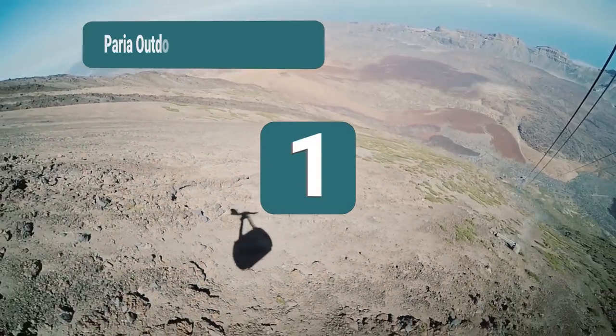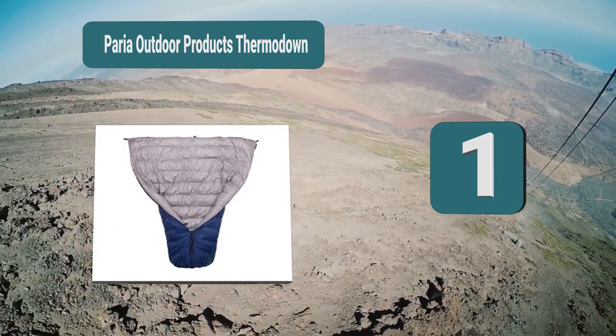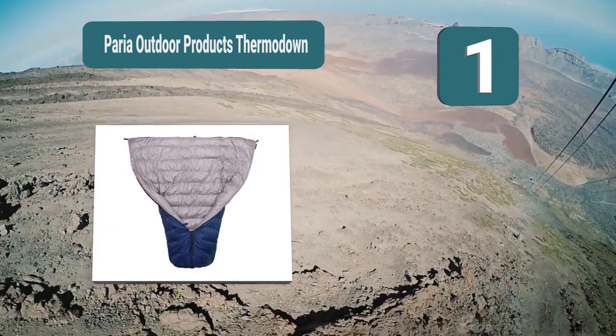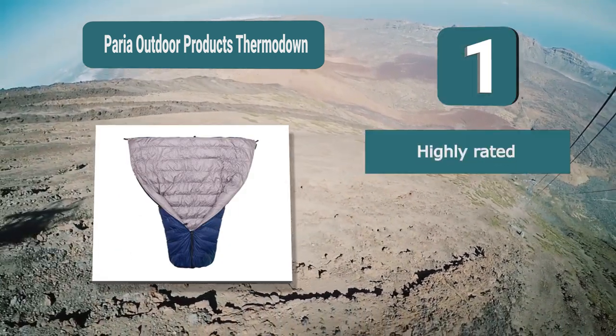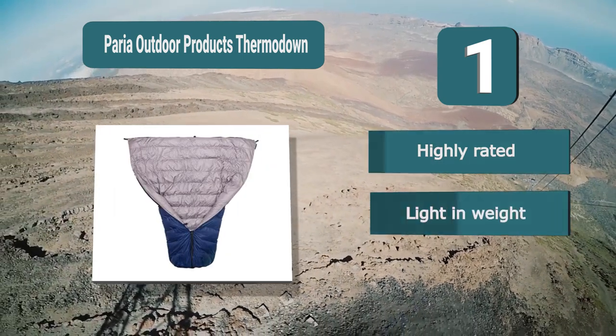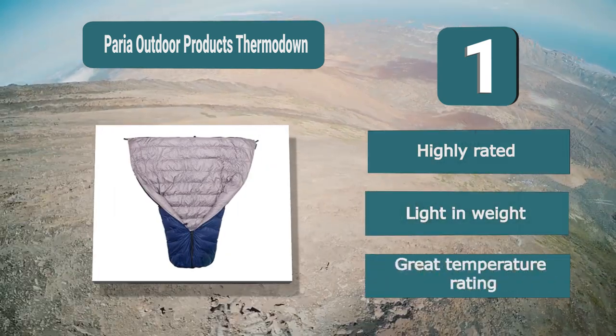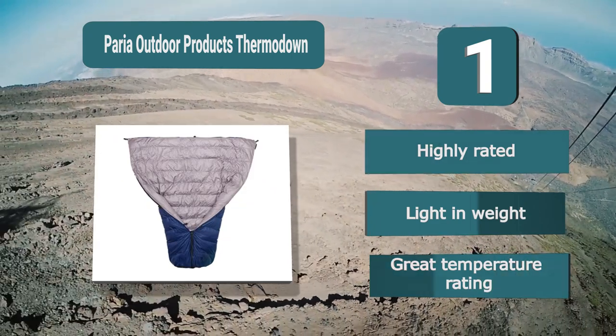Number 1: Paria Outdoor Products Thermo Down. This does everything you need for a comfortable night of sleep. The down quilt will give you great insulation in order to keep you warm while being light. At only 2lb 3oz, it is highly durable with its ripstop nylon fabric and versatile too, as it can fully zip up when you are cold. Key features: highly rated, lightweight, great temperature rating.